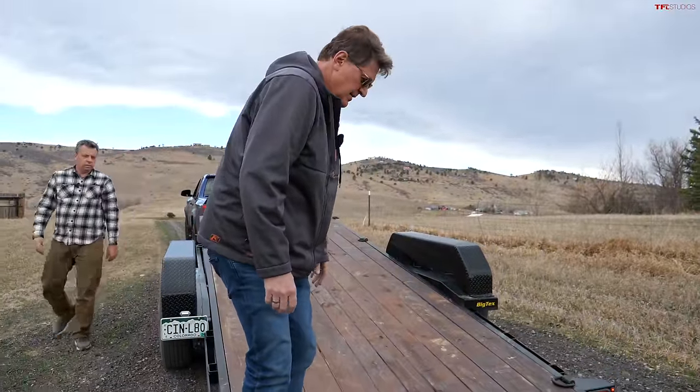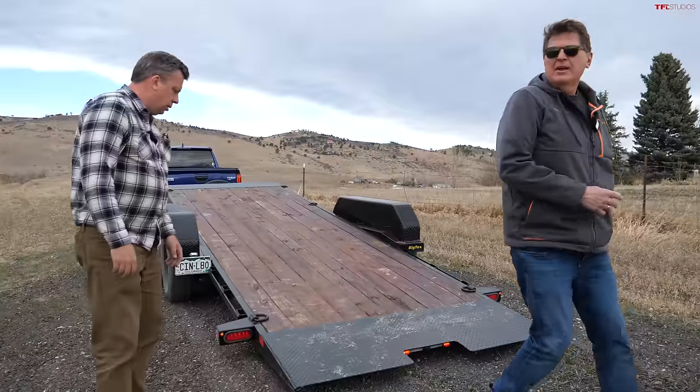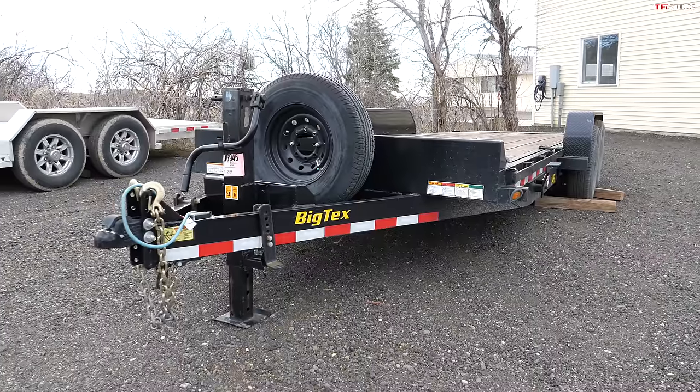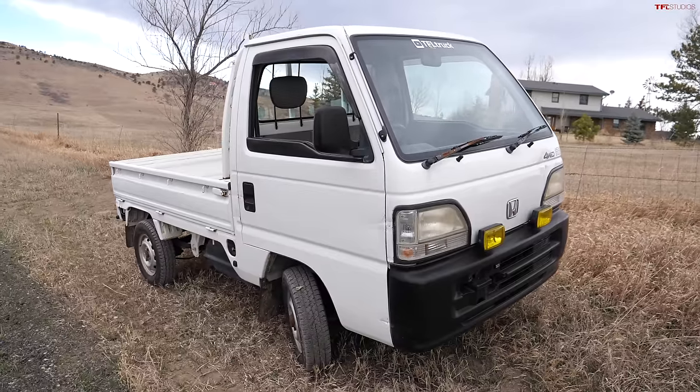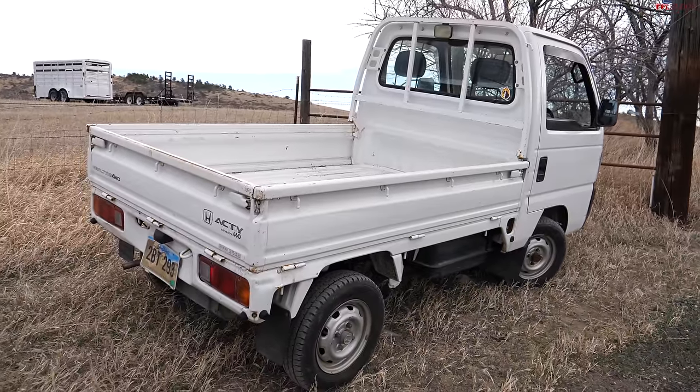The trailer weighs about 3,300 pounds, and the Acti - we haven't weighed it exactly but it's between 1,500 and 2,000 pounds - so we're towing about 5,000 pounds up the world's steepest country dirt road. We'll probably need four-wheel drive, which will be a good test.